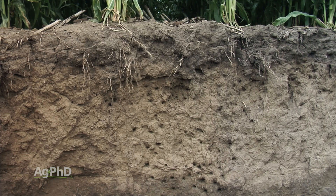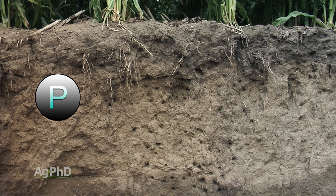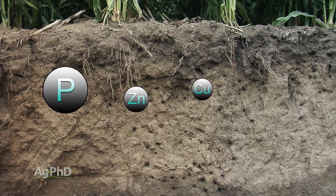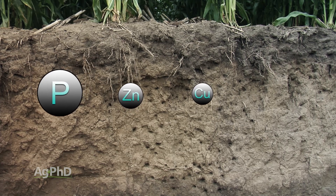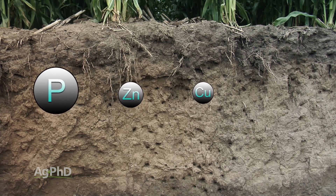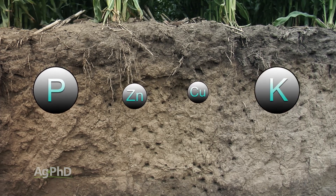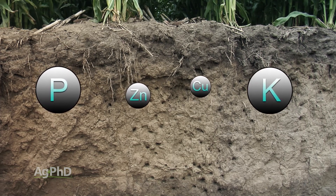There are also immobile nutrients in the soil. Phosphorus is by far and away number one, but zinc is also pretty immobile, copper is pretty immobile, and in our soils — where the ground is frozen for five months out of the year, we barely get rain, and we have really heavy soil — we consider potassium fairly immobile on our farm as well.